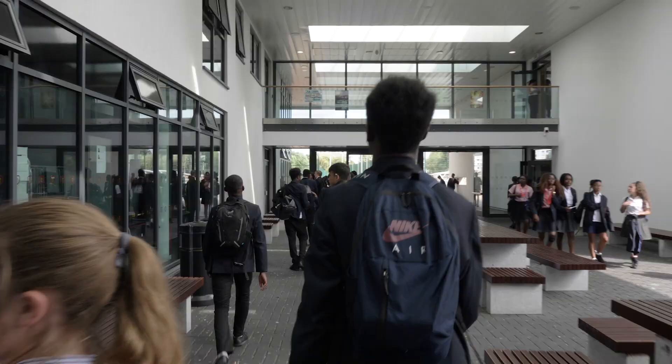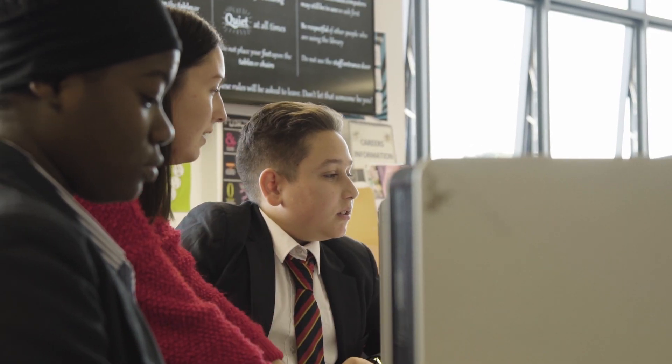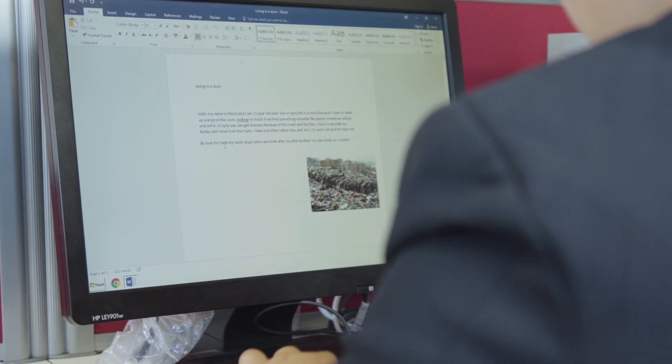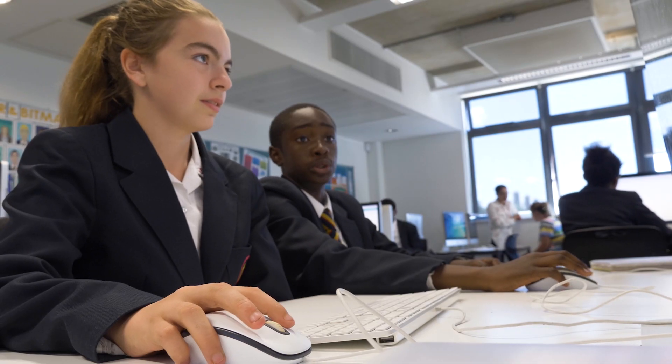My name is Eileen Bryan. I'm an assistant principal in charge of creativities and technologies. I've always been a strong believer in encouraging students to become more aware of technology and how technology can be embedded within processes. The main challenges are ensuring that students are computer literate.